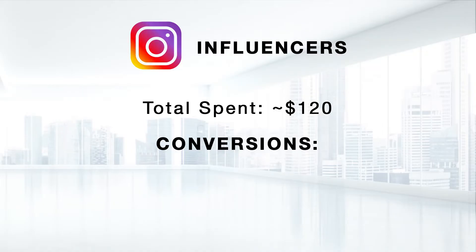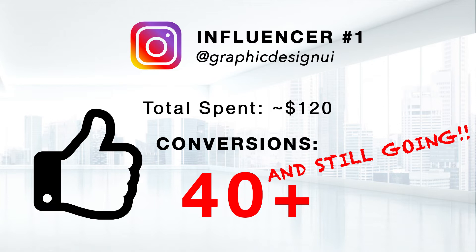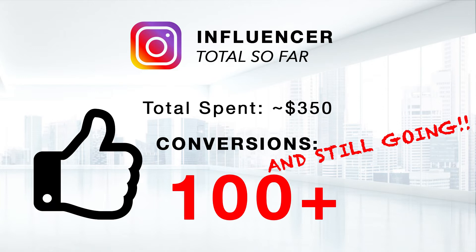So I reached out to all of them and got a response from three. Each one had a pretty similar price point — around $100 or so to do a post. One of them was just a story, so it was good to see what type of results you could get from a story versus a post. These are the results. From just that first post from an influencer who had about 360,000 followers, we've been getting orders constantly — it hasn't stopped yet. So far, we've gotten about 50 orders from that one post, and it was only about $100.